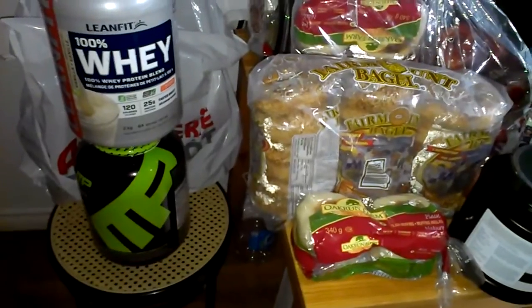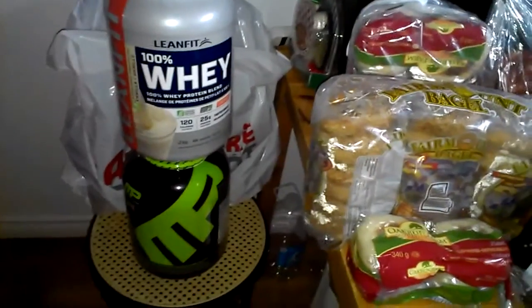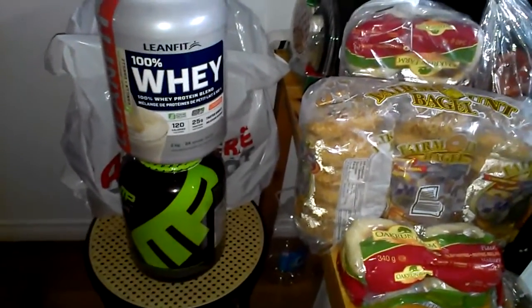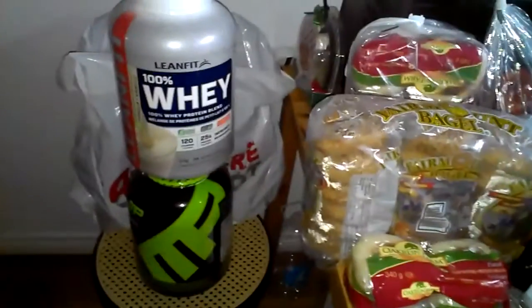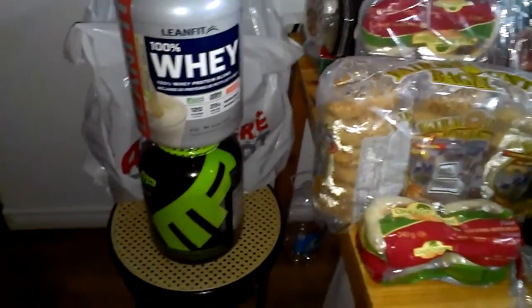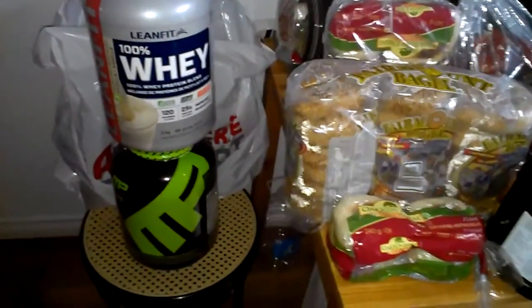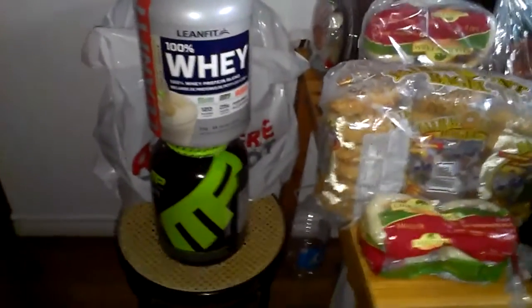Of course I got protein powder. I got the MuscleFarm Cookies and Cream, and then the Costco brand Lean Fit vanilla protein. The vanilla is for my breakfast smoothie with fruit, and the MuscleFarm Cookies and Cream is post-workout. It's not 100% whey — it's whey concentrate — so not the best, but super cheap so I can't complain.